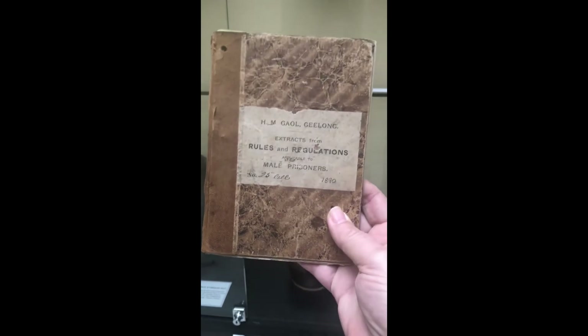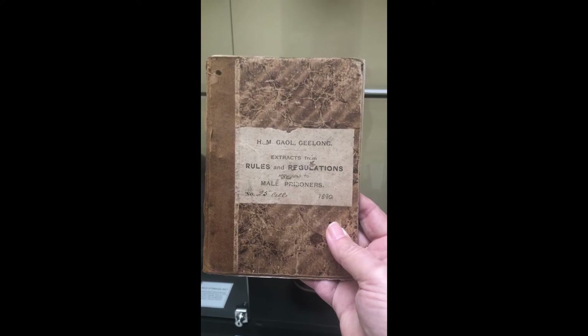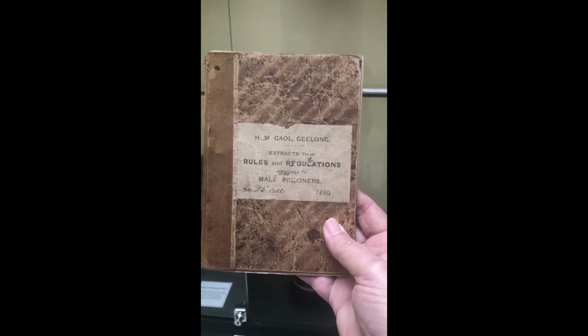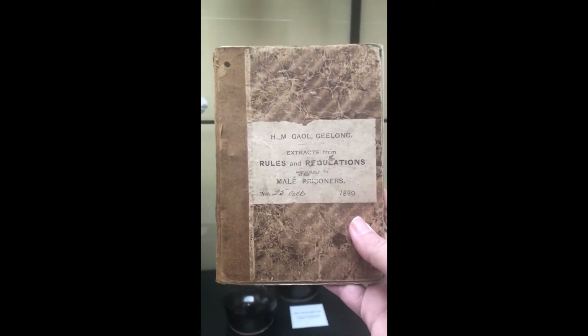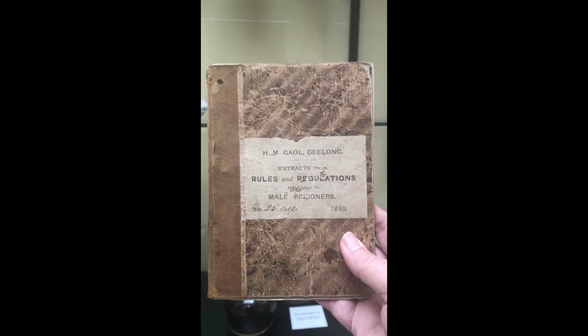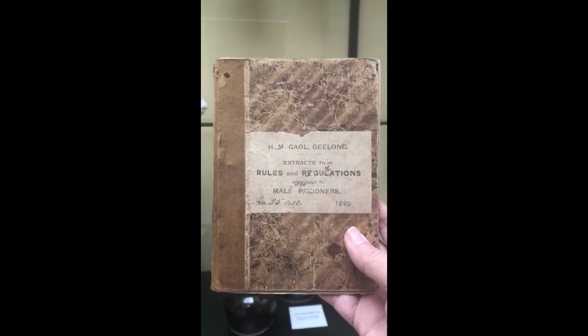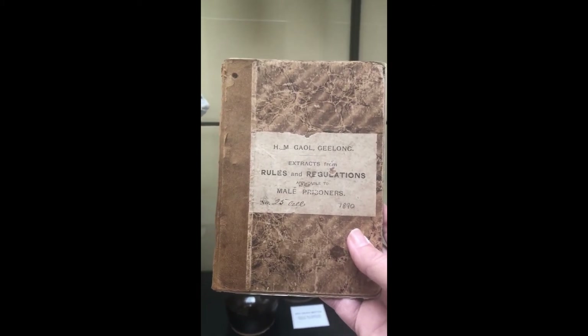So this is the book here. You can see on it: Her Majesty's Jail in Geelong, extracts from rules and regulations applicable to male prisoners, from cell number 25, in 1890. The rules were related to the jail act — the latest jail act at this point would have been from 1890 — which was the act from parliament that set down the rules and regulations for all of the prisons here in Victoria. I'm going to go through it and find a couple of the more interesting rules to show you.